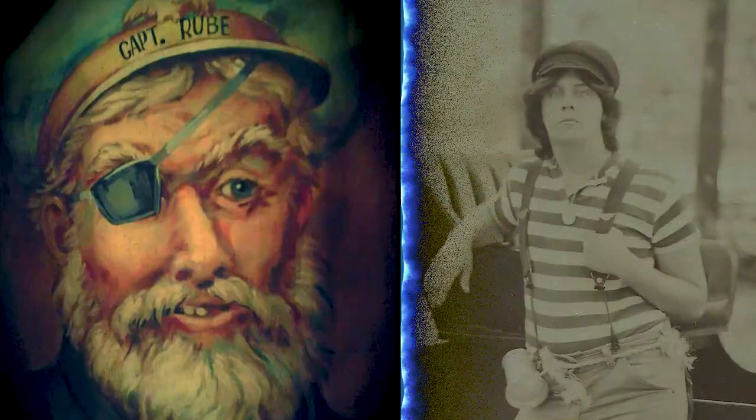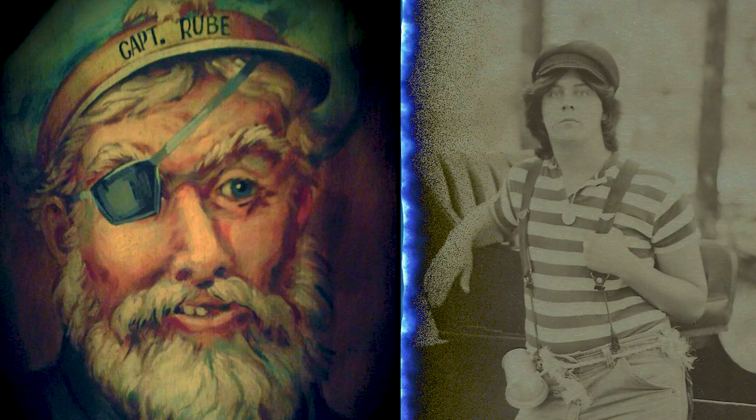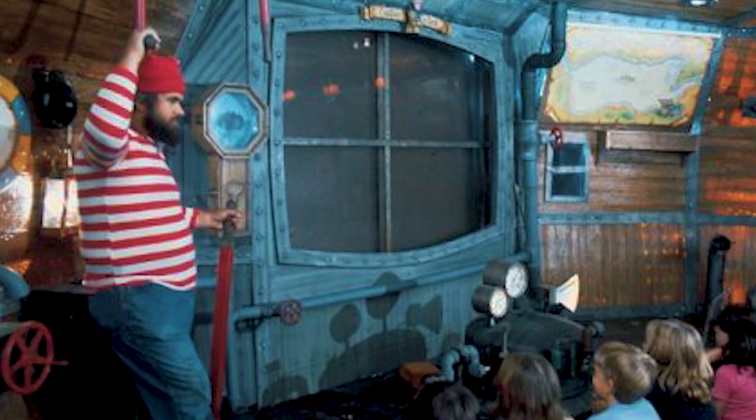We need to start a campaign to bring this ride back with modern technology! Maybe in a different location since they now have Mystic River there. The diving bell simulated a plunge in a submarine into Silver Dollar City's lake, on an adventure to find a lost treasure of silver. Rube Dugan — the inventor of 'the boat that floats underwater' — was the captain, and his daffy nephew Junior Dugan was the pilot you would actually see in person, while the captain's voice came over speakers.